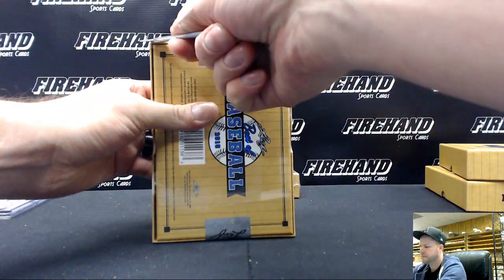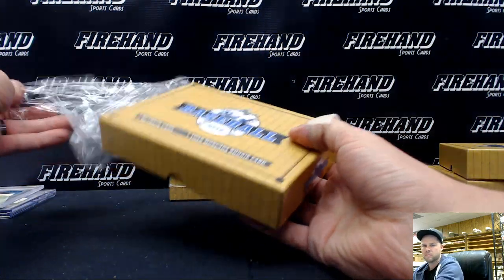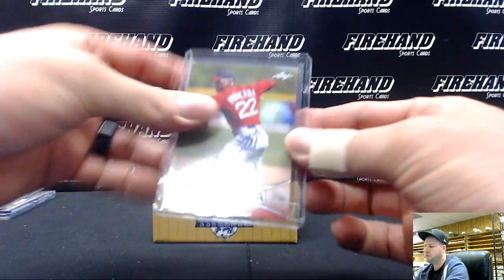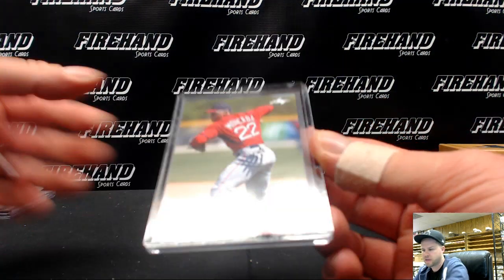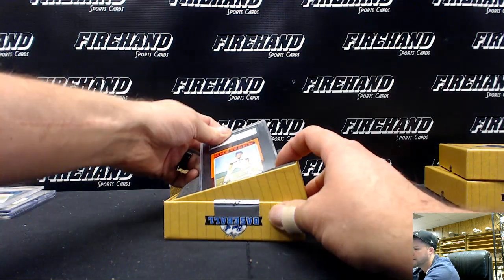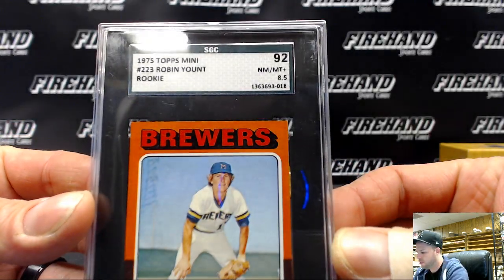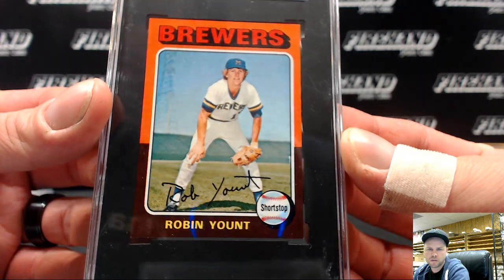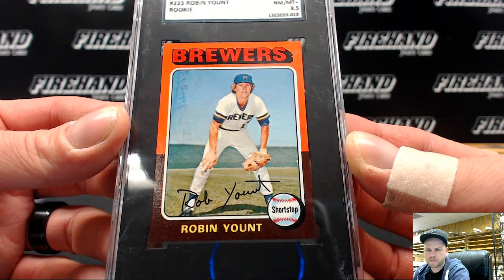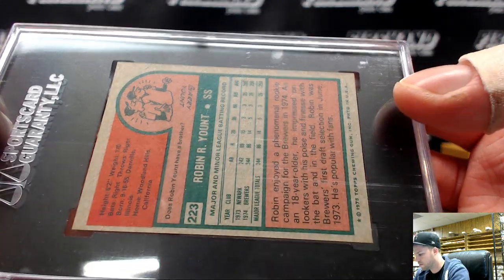Marks 3. Yoan Moncada, Boston Red Sox, G-Tran V. And a 1975 Topps rookie card mini version — Robin Yount, near Mint 8.5, SGC 92, the Brewers. Jace Array, Brewers rookie mini style. Pretty nice — Robin Yount.